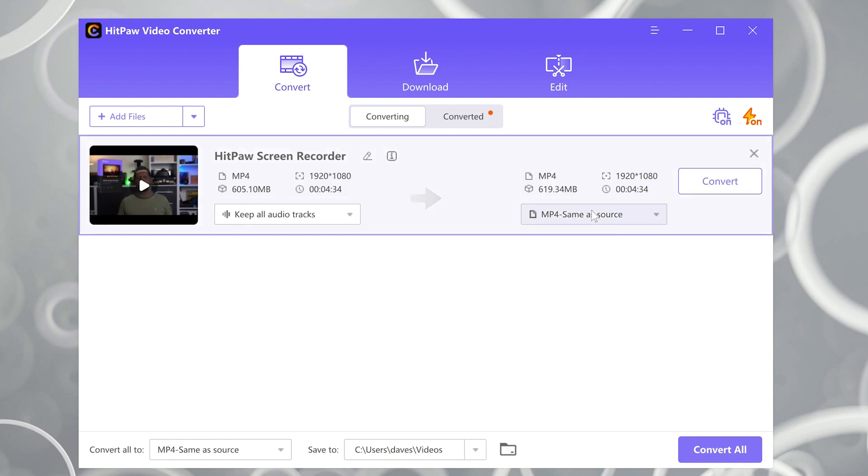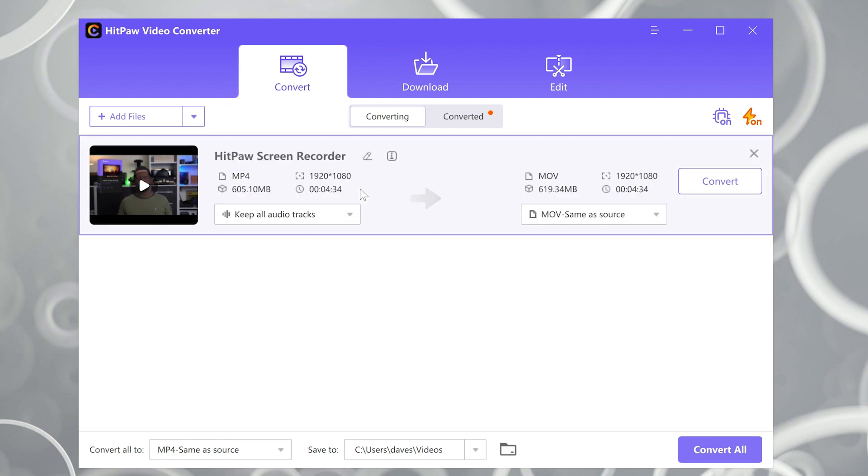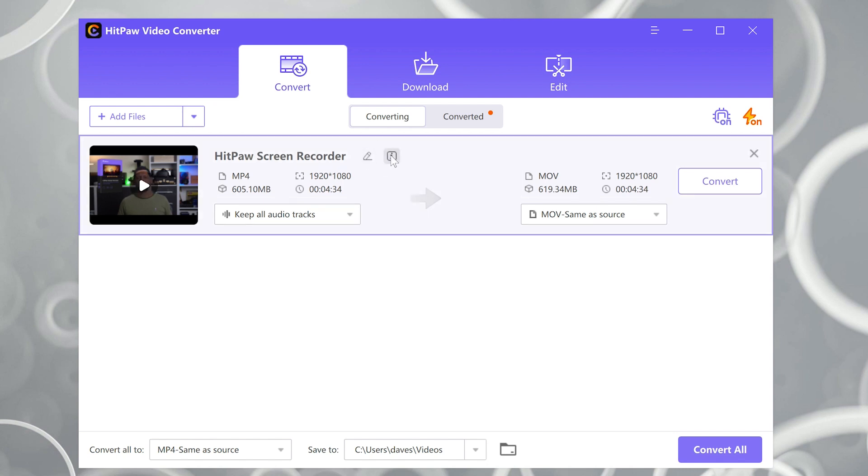And there you go — a four and a half minute MP4 video converted to a MOV. And I've got to tell you, this was done on a 2017 Surface Book 2 running on battery. So that's pretty awesome. Now I'm going to run the same test with the same computer plugged in. And whoosh, that is fast. Exactly the same file, exactly the same conversion. Pretty damn neat.